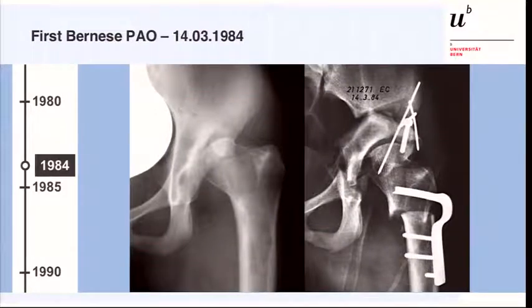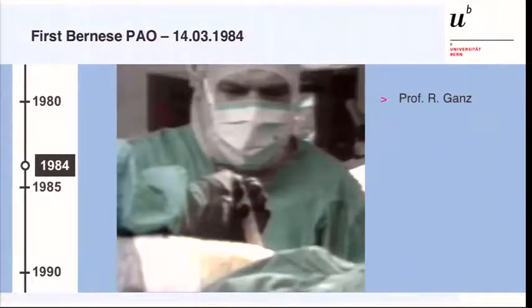It was a young lady at the age of 13 years with a so-called proximal focal femoral deficiency, and it was certainly not a standard PAO. This is its inventor, Professor Ganz, at the very early days in the 1980s operating on the hip.